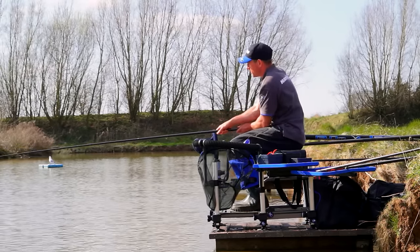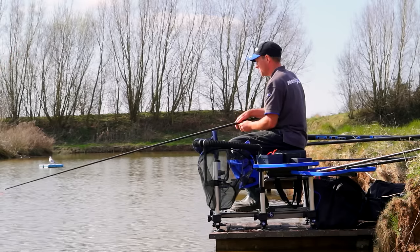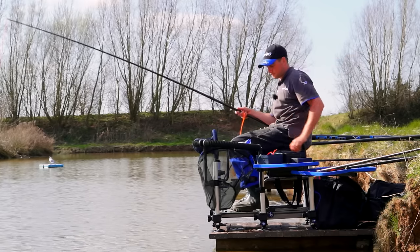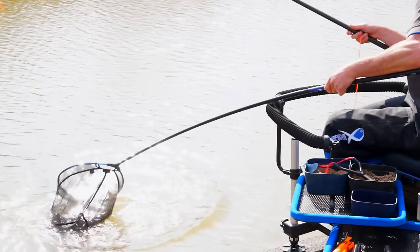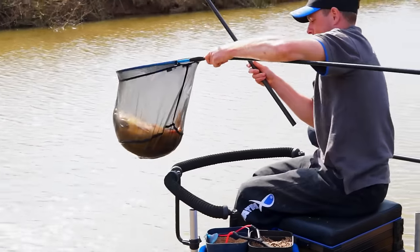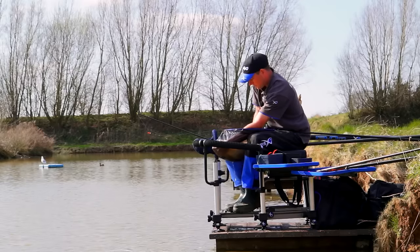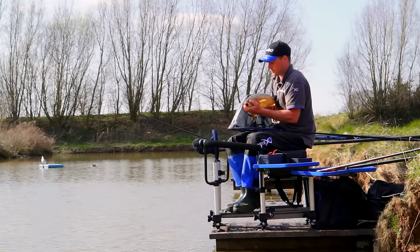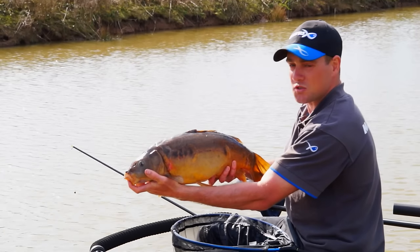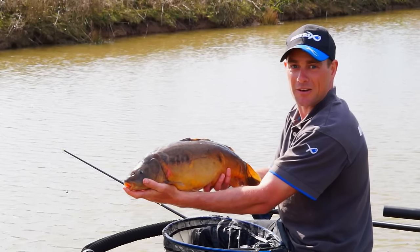I'm also using this with a puller bung, which just allows me to get that fish in a little bit quicker using the lighter elastic. Nice eight pounder - first chuck in, an hour to go. Plenty more where that came from.